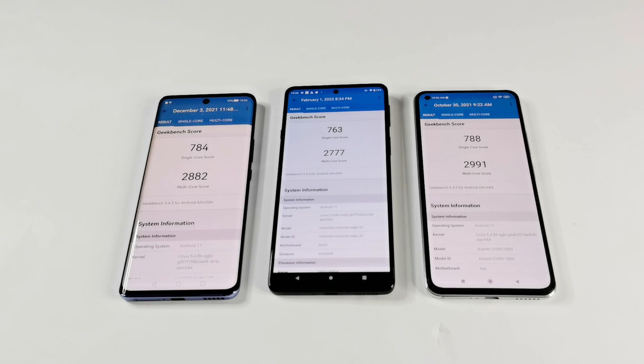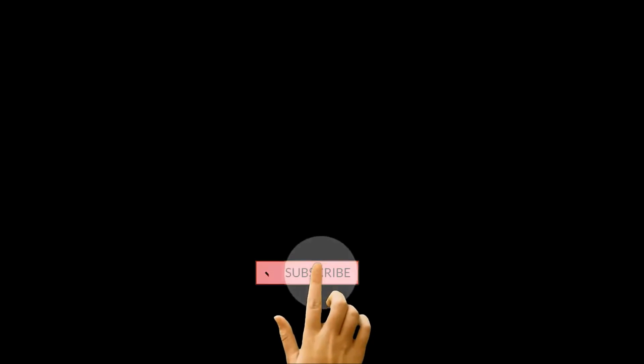That's all for now friends, thanks for watching this video. If you found it useful, give it a thumbs up, share it with your friends, subscribe to the channel and don't forget to press the bell icon to get notifications for future uploads. I will see you guys next time in another video. Have a nice day!